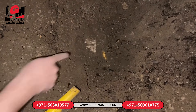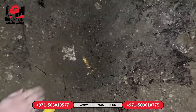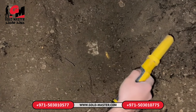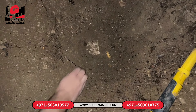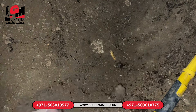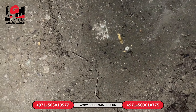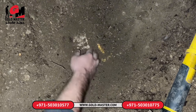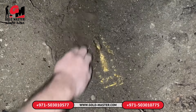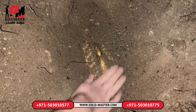I think we found something mysterious. We need to extract it without damaging the treasure. Oh my god — this is a treasure box! We found the treasure. We found the treasure box. I hope there are many valuable treasures inside. This is a very big treasure box. I cannot believe my eyes — can you see the treasure box?